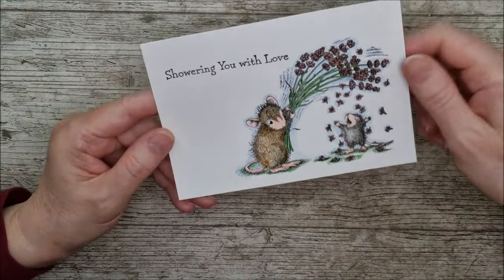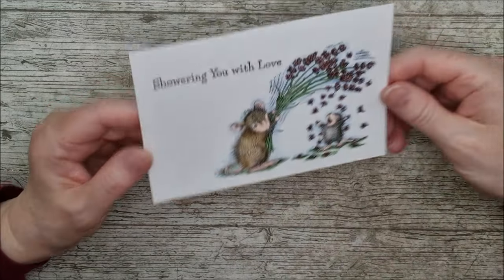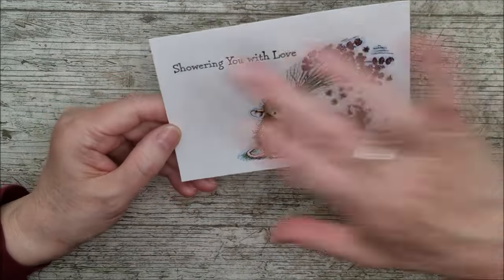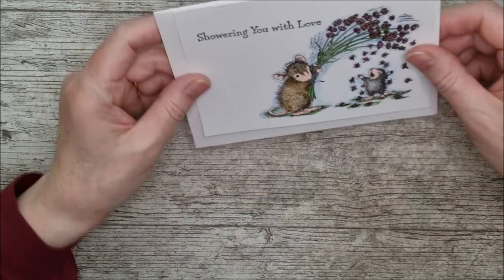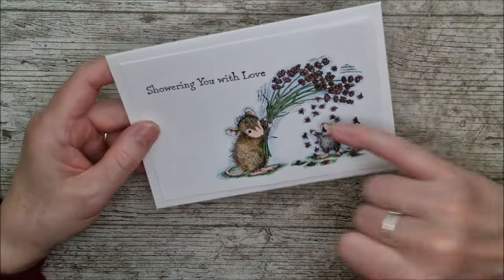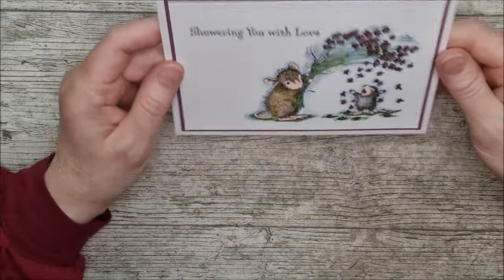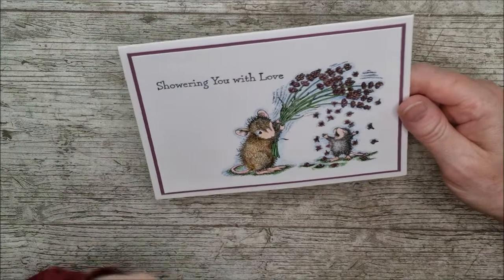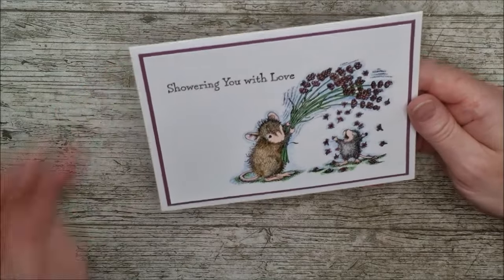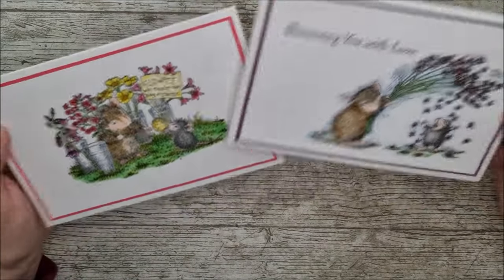I added some blue around the outside of the image there, just to give it a little bit of definition, because I didn't want to colour the whole background - I wanted to leave some white there. Now I'm going to put a matte on behind that and add it on to a card front. I had a little look at whether blue or even a purpley colour would look best, and I used the purple because I thought it just looked a bit better - it's like a dark maroon and it blended in really really nicely. And that's the second card made. Those don't really take long to make at all, and the colouring is very very enjoyable.